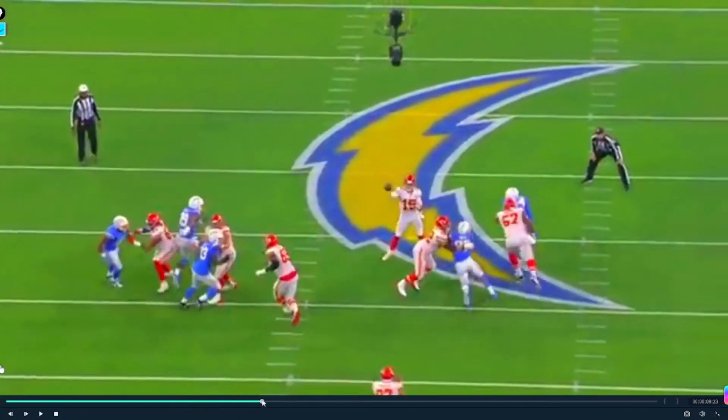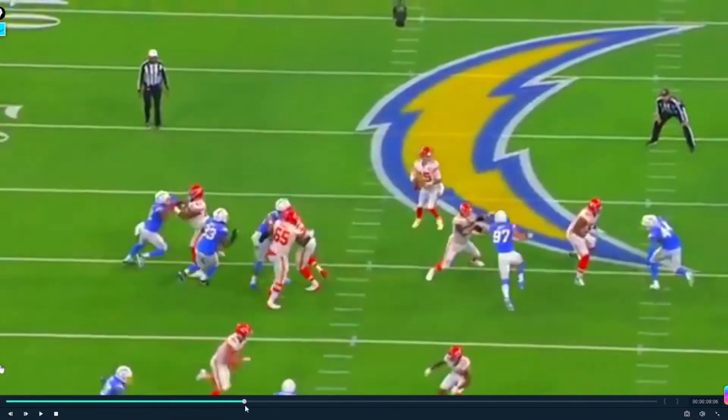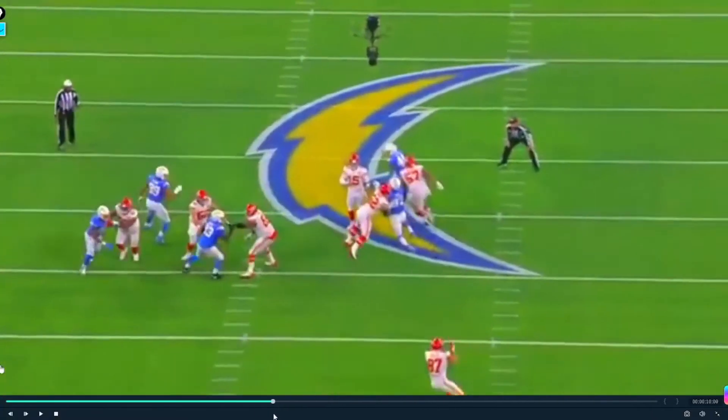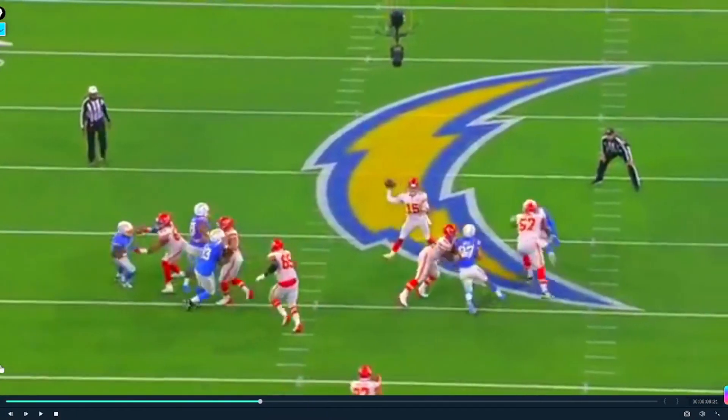His eyes come off the back and he immediately goes to the shallow concept of Travis Kelce coming through. And of course you see that Patrick Mahomes sidearm throw — no stepping into it, just incredible ball placement, how he can just get it there with a flick of the wrist.